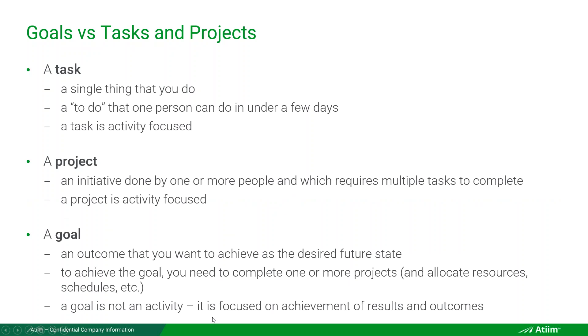Objectives are all about results — stating what result you want to achieve. They're not about activities or being busy. A task is a single thing one person does — it's activity focused. A project is a superset of tasks that could involve multiple people — also about activities. But a goal is something you want to achieve. The magic is in how you word it and put measurement into your goal. You'll accomplish many projects and tasks, but you're doing those activities to achieve an end result — an outcome, a desired future state.